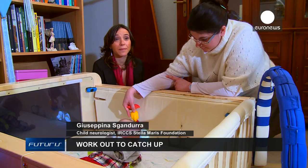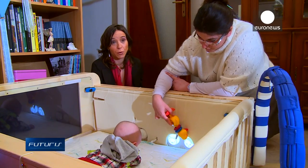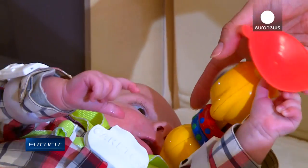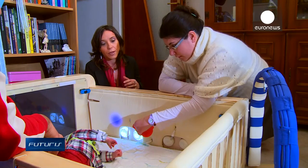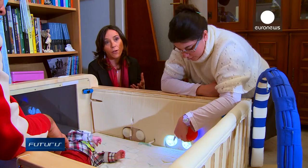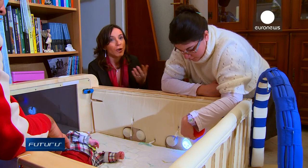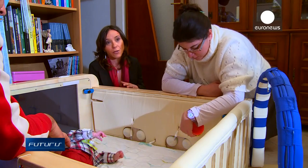In general, premature infants have more chance of developing psychomotor impairment. Our idea was to develop a smart system that could help babies and their parents deal easily at home with this situation. We basically wanted to provide parents with a tool that could give them indications on the best ways to stimulate their baby's development, by just playing.